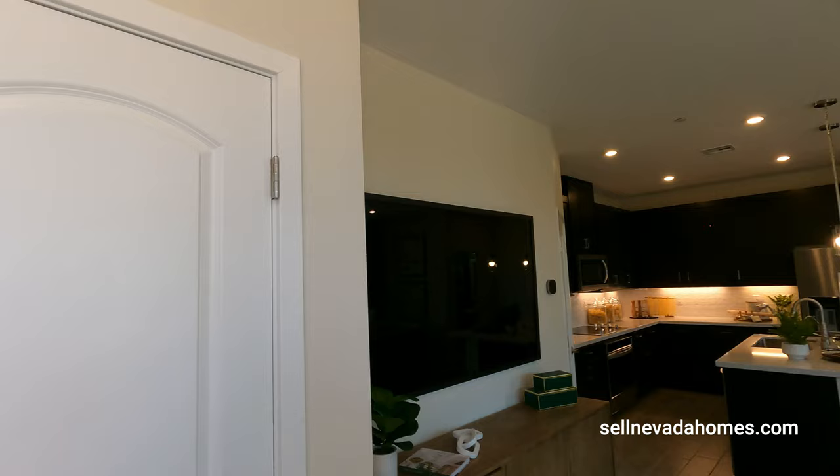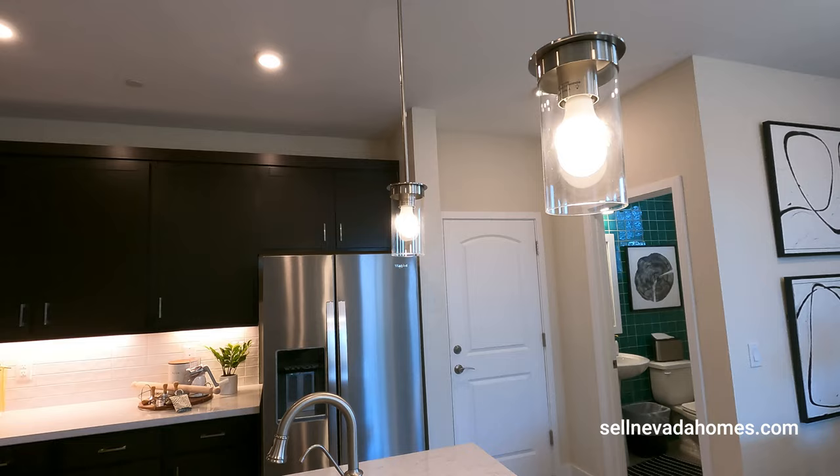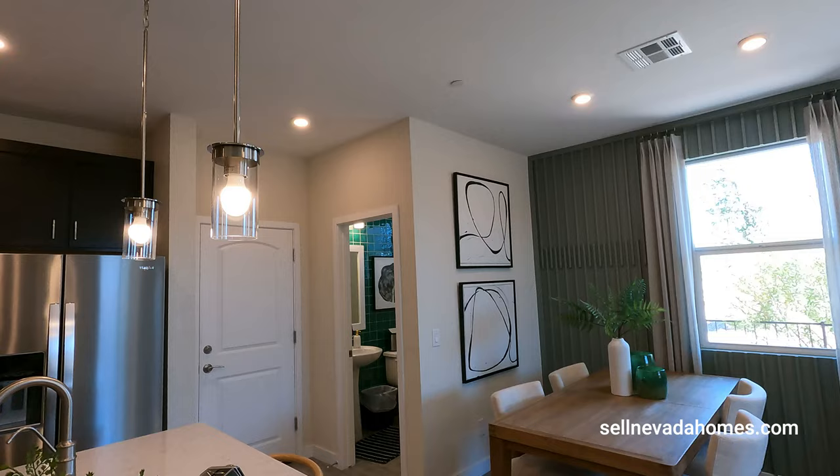Welcome to townhomes by Century Communities. As far as the pricing goes, this model right here — the 1479 — is going to be $372,858 out the door, since the builder is building a bunch of spec homes. So it's basically going to be $30,000 to $40,000 more than the base price.